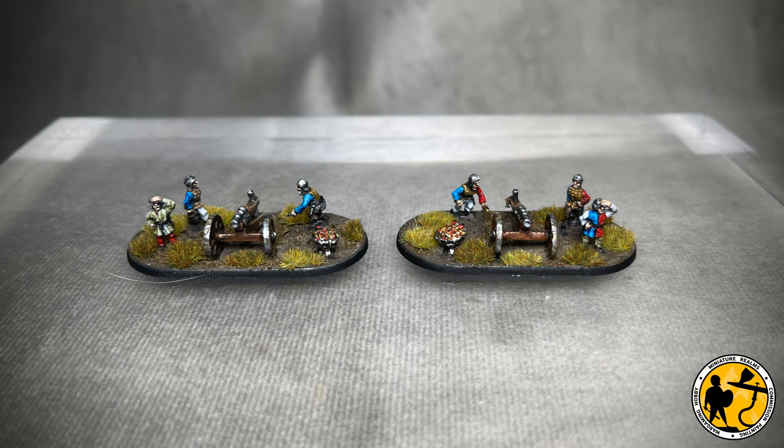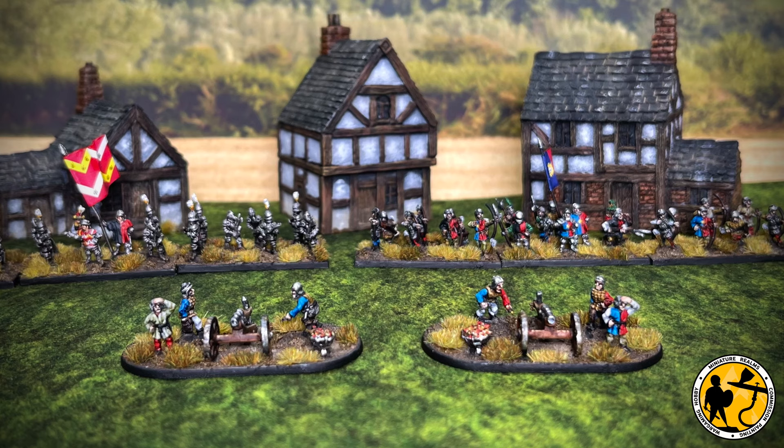I've already primed and readied Edward's command stand, which is what I plan to work on next — far more interesting than another bill-and-bow unit. I'll show that in the next vlog. By then the handgunners will probably have arrived and I'll do a handgunners unit after that, meaning I'll have painted all five different unit types for this battle, apart from the small amount of cavalry. Anyway, thanks very much for watching — please do like, share, and subscribe and I'll catch you soon.